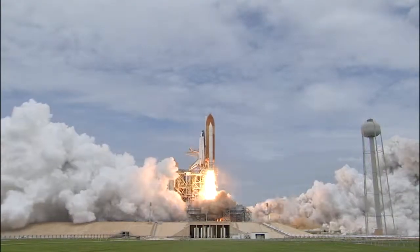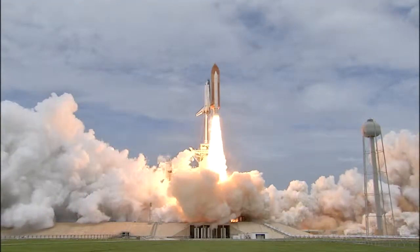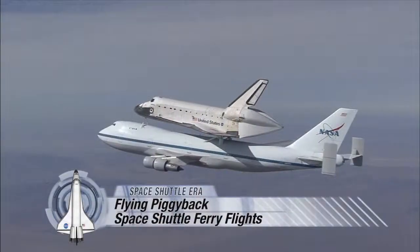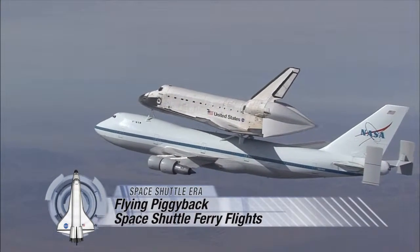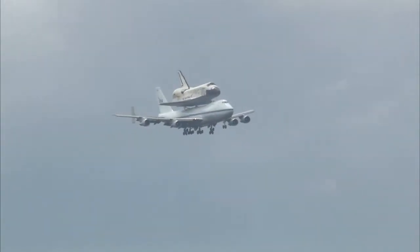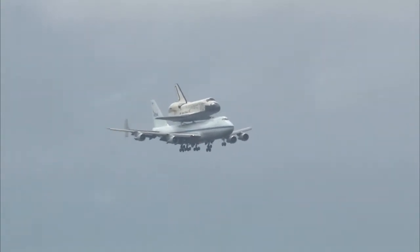The space shuttle could get all the way to space on its own power whenever it launched from NASA's Kennedy Space Center in Florida. But when a shuttle orbiter travels from one place to another here on Earth, it needs a lift — a piggyback ride, or ferry flight, aboard the shuttle carrier aircraft.